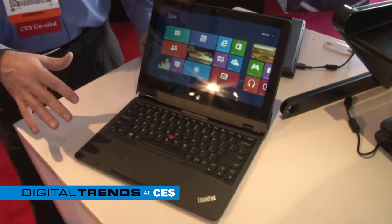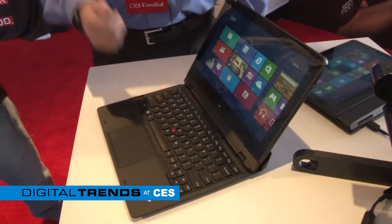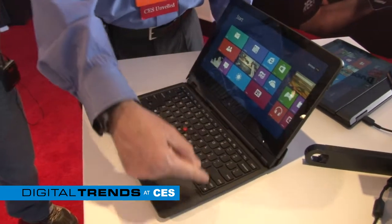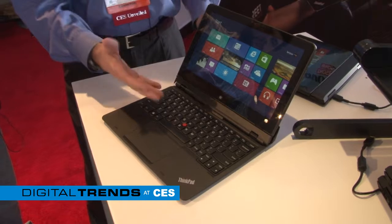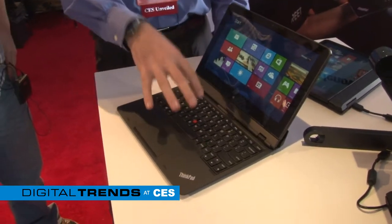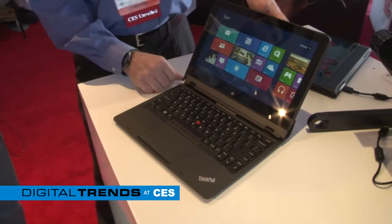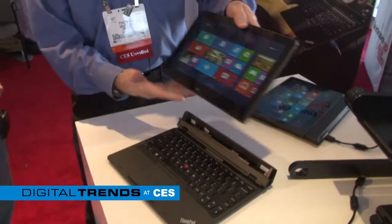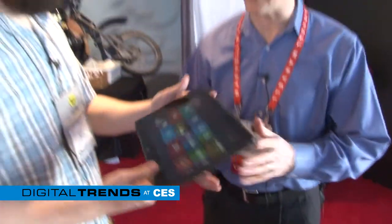The new ThinkPad Helix was just announced here at the show. It's a brand-new Ultrabook from the ThinkPad line with an 11.6-inch screen, and the reason they're doing this is to provide a full-size keyboard — so you have a full Core i7 notebook experience with the ThinkPad keyboard experience you would expect. The difference is all of the performance is in the lid, which allows the lid to be detached — now I've just pulled away a Core i7 notebook in the palm of my hand. It's the same performance as the ThinkPad X1 Carbon.